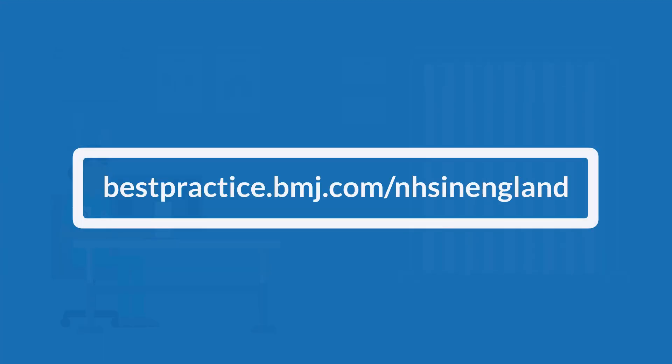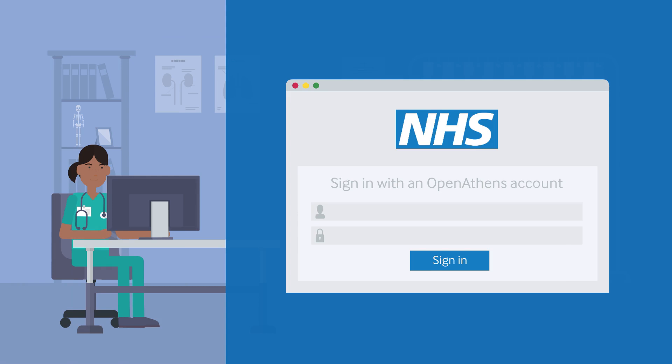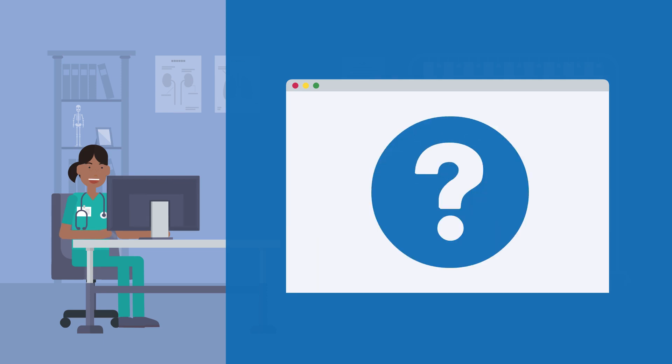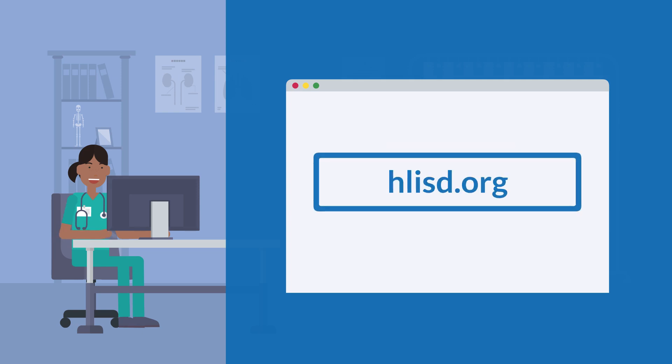To create your account, simply visit bestpractice.bmj.com/NHS in England, enter your Open Athens username and password, and click sign in. You can now create your personal account. These details will enable you to log directly into the website in future. If you need help with your Open Athens account or setting up BMJ Best Practice, contact your local NHS library.